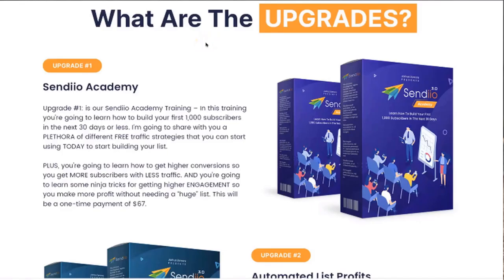Hey guys, Joshua Zamora here. Just a quick video to talk to you about what the upgrades are for Sendio 3.0. Once you purchase the initial offer, the first upgrade that you're going to see is going to be for our Sendio Academy. This is going to be a step-by-step training that's going to teach you how you can go out there and build your first 1,000 subscribers in the next 30 days or less.